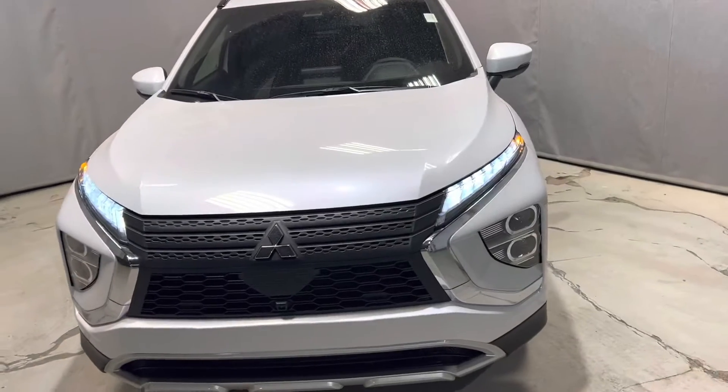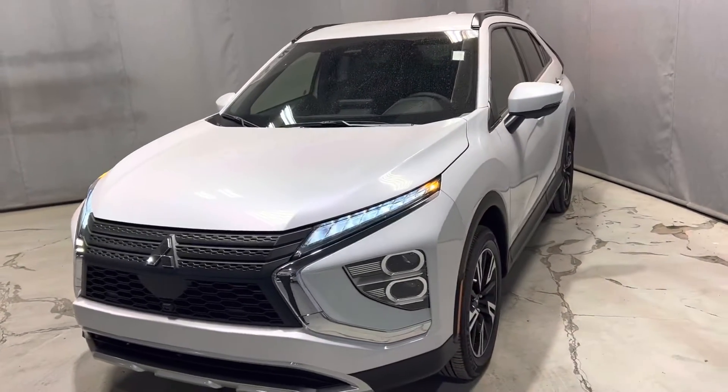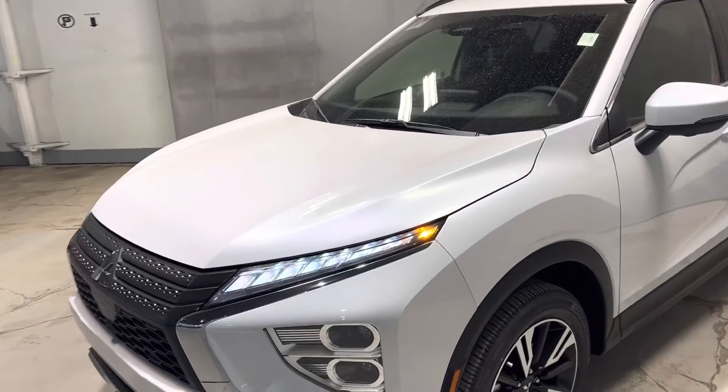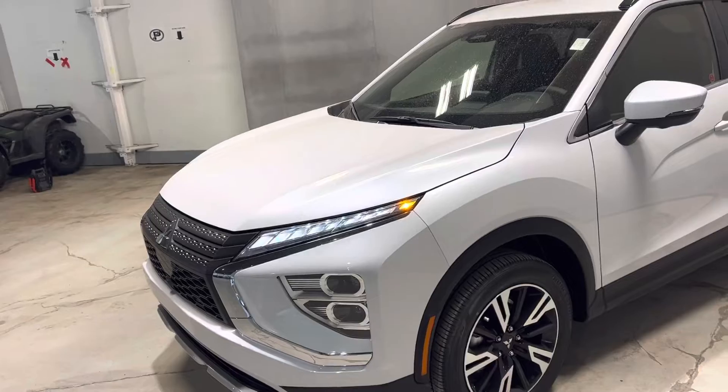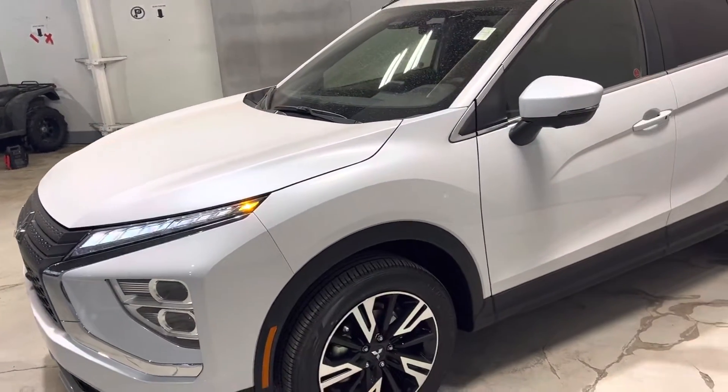This is the SEL trim line. Under the hood, you've got a very fuel-efficient 1.5-liter turbo four-cylinder engine. You also get the best warranty in the market for powertrain — 10 years, 160,000 kilometers of powertrain warranty.